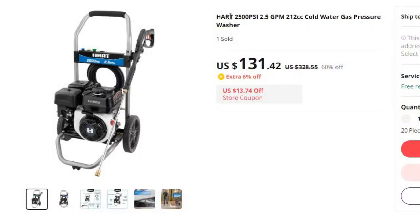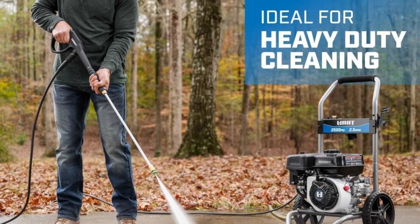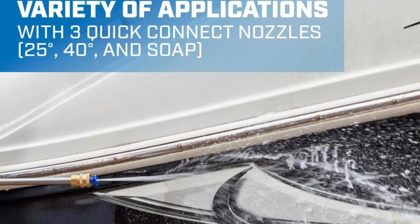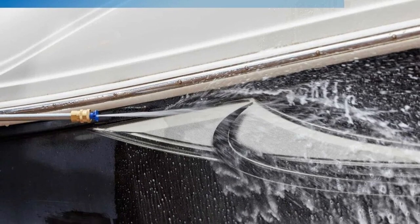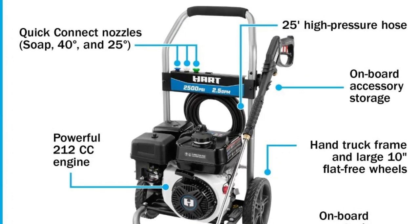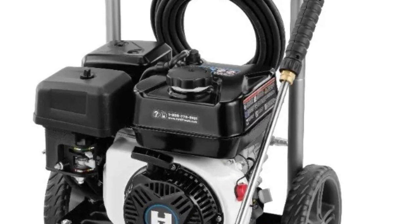Number 2: Hart 2500 PSI, 2.5 GPM, 212cc cold water gas pressure washer. This pressure washer is here with 60% price off — now you can get it at around $131. With a robust 2500 PSI rating, this pressure washer delivers the power you need to remove dirt, grime, and stains from a wide range of surfaces — whether it's your driveway, patio, deck, or siding. Brand name: LISM. The 2.5 GPM flow rate ensures efficient and effective cleaning, allowing you to complete your tasks quickly. At the heart of this pressure washer is a dependable 212cc engine that ensures a consistent and strong water stream for tackling your cleaning jobs with ease. It's designed to provide reliable performance and is a trusted choice for both homeowners and professionals.